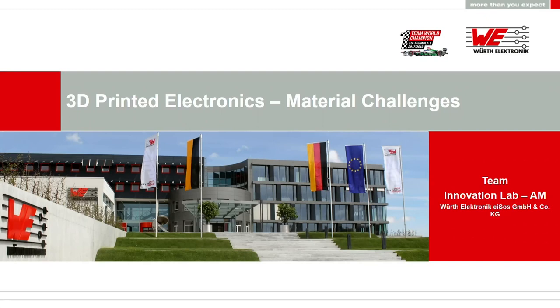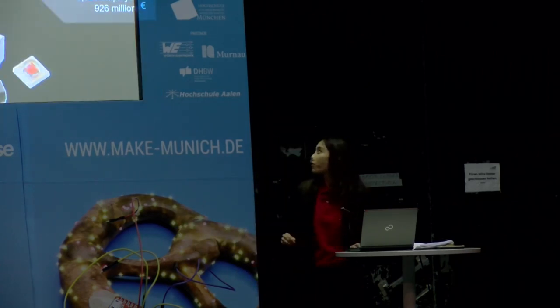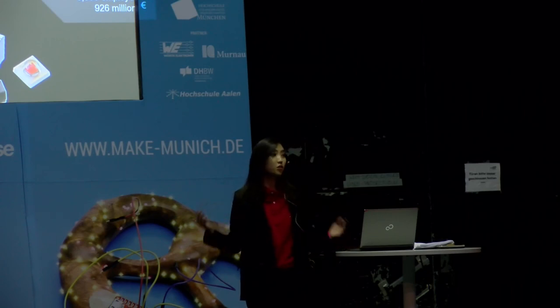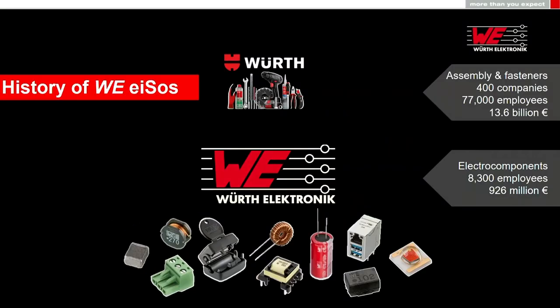As an electronic manufacturer, I would like to answer the question and share the challenges and our R&D approach in this presentation. Before I get into the topic, I would like to briefly introduce who we are. Our mother company, Viet, was founded in 1945 with a small screws, bolts and nuts business, but has rapidly grown and expanded. Now more than 400 companies and 77 employees belong to the company. Viet Electronics is one of the biggest and most successful subsidiaries. We manufacture a wide range of electronic components, sell them, and provide service worldwide.